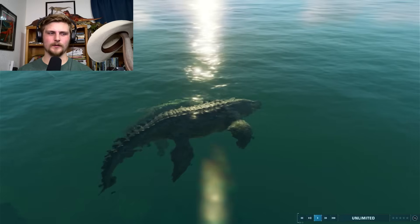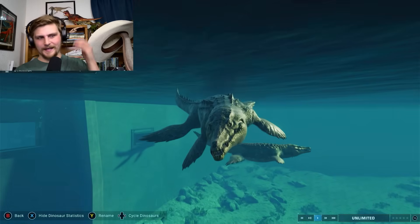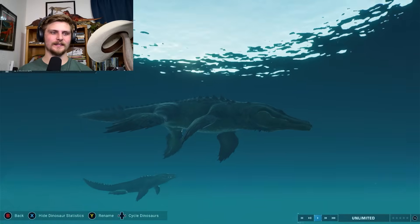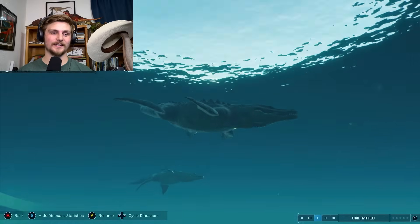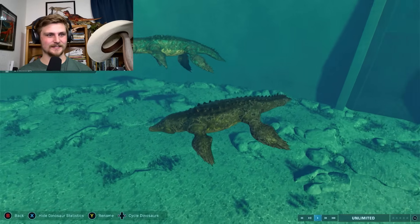So now we move on to the Jurassic World Evolution 2 Liopleurodon. I feel bad because I already didn't really like the Jurassic World Evolution 2 Deinonychus just last week, and now I have to say again that I don't really like this either.